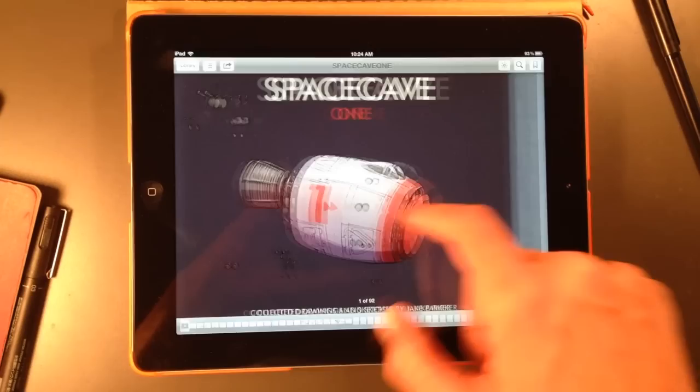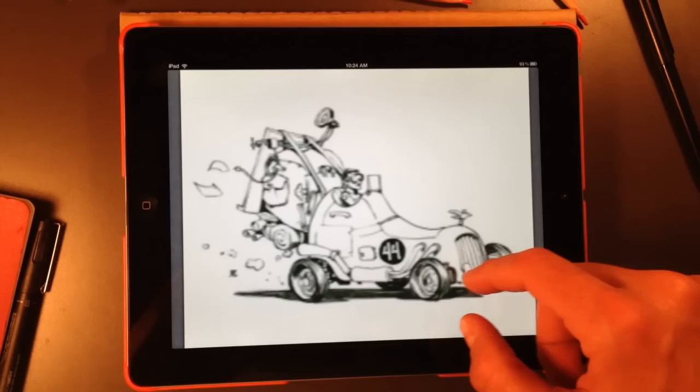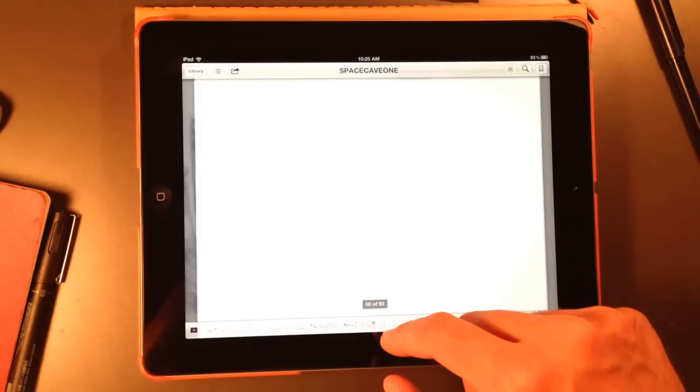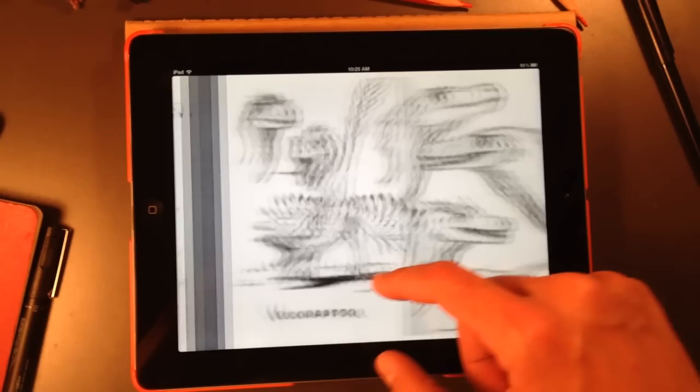So this is Space Cave. This was the one that I just came out with two years ago. It has a lot of ink drawings in it, a lot of obviously robots and aliens and things. Moving later on in the book, you can see some cars and dinosaurs. This is just stuff from my sketchbooks from the few years previous to that.